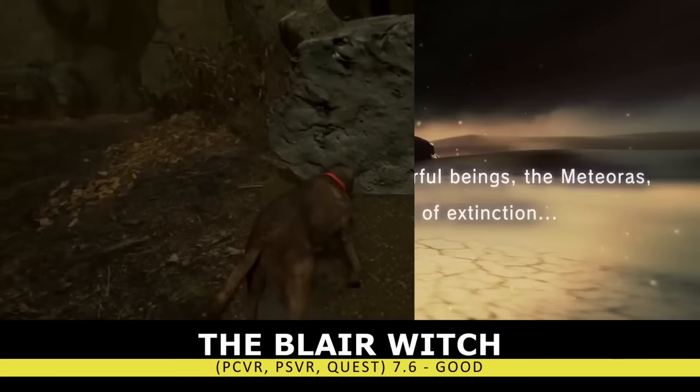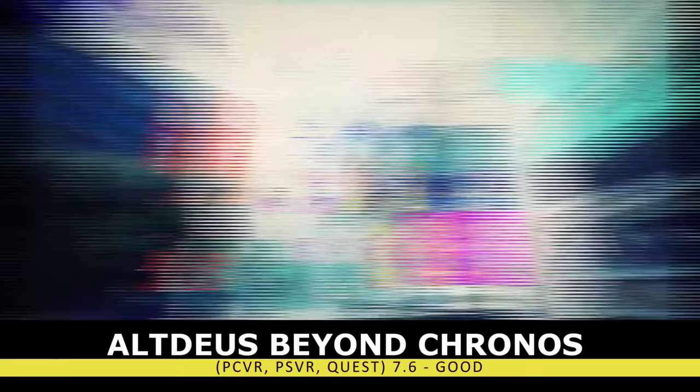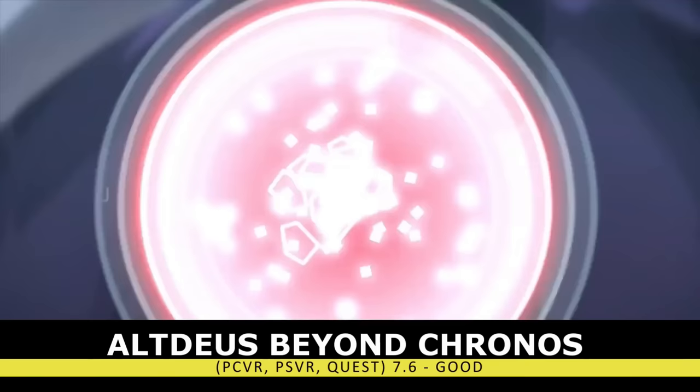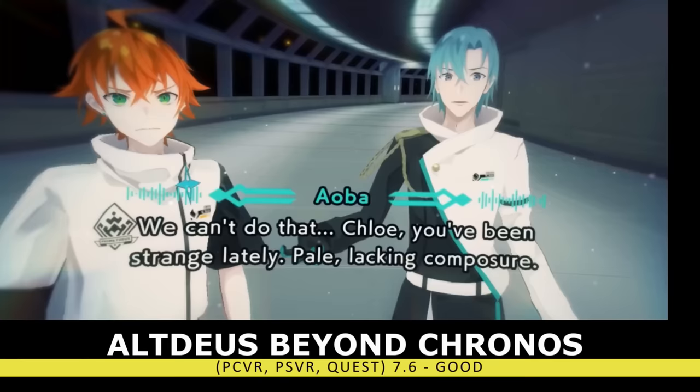If you wanted to take part in an anime story rather than a horror one, we have Alt Deus: Beyond Chronos. This is basically a multi-hour interactive comic book with a high level of replayability. It's a very trippy and quite interesting story, and you'll get to pilot a giant mech, but the mechanics are minimal and you basically just make choices to direct the storyline. Overall though, I found it to be a very unique and entertaining title.